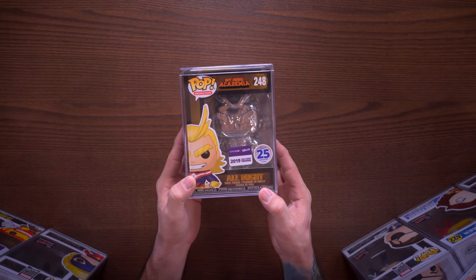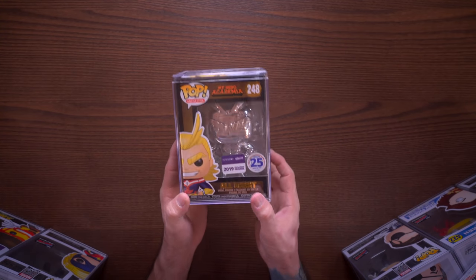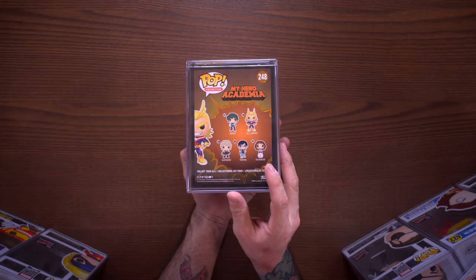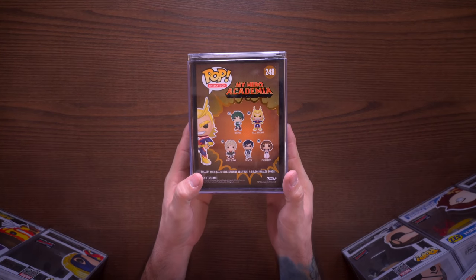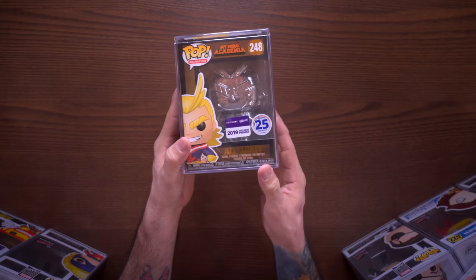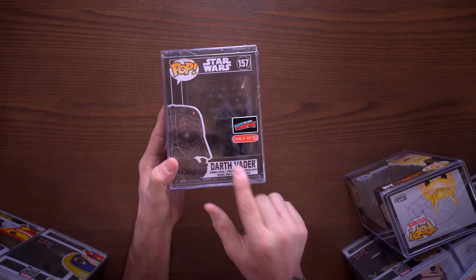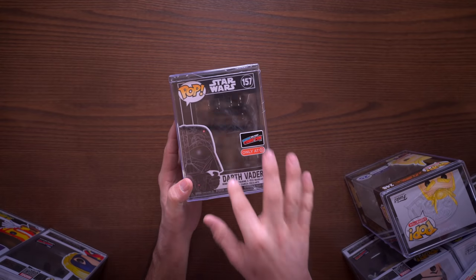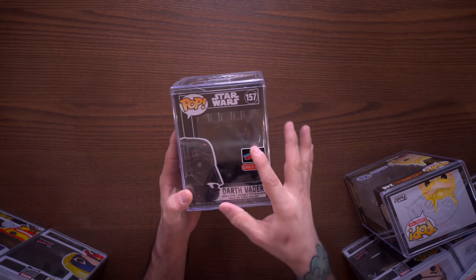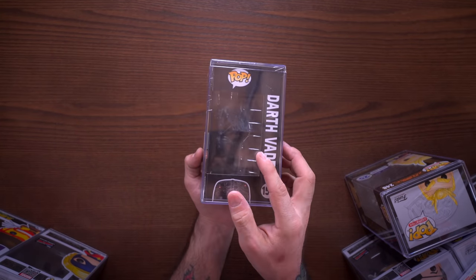Next we have another My Hero Academia pop - this is the chrome All-Might silver chrome with the Funimation exclusive premiere sticker on the front and a sweet black box. They've really outdone themselves with this black box - this pop is pretty cool and I'm super happy to have picked this up. Another black box pop I'm happy about is this Darth Vader Funko collaborating with Futura - it's an artist take on the whole thing with a pretty cool look.